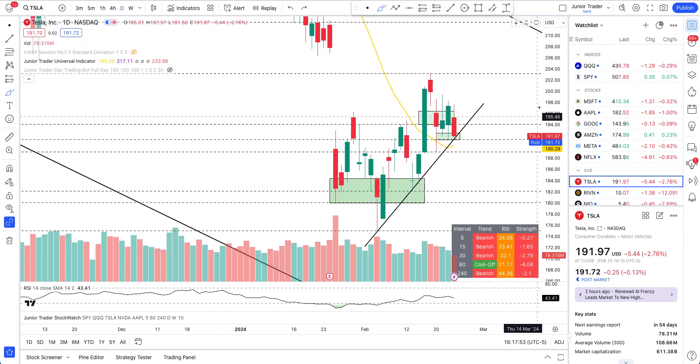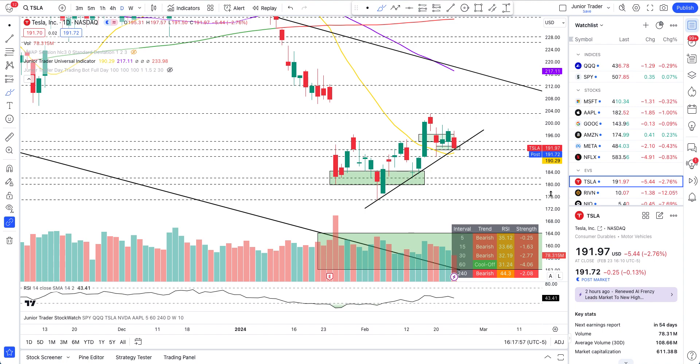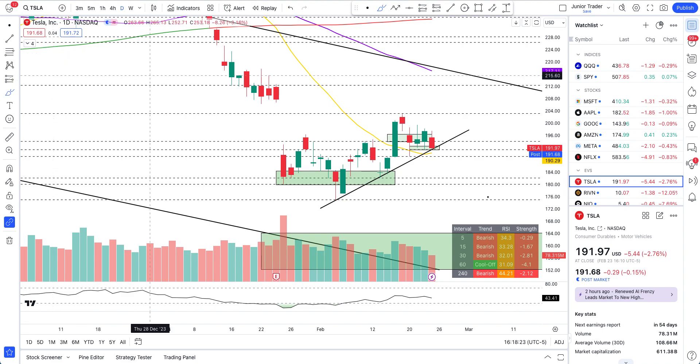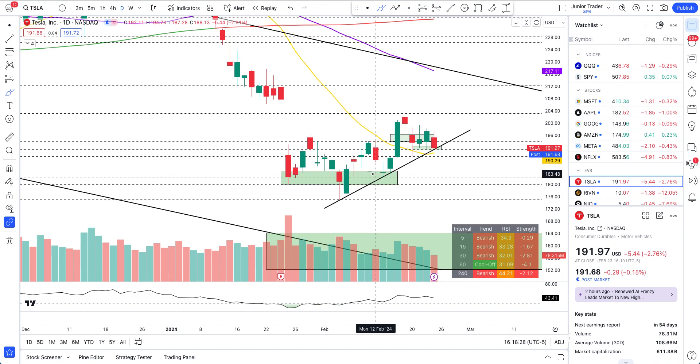If Tesla breaks this trend line and also breaks the 20-day moving average, then I'm really, really concerned. So far we only have one day left to prove us right or wrong. If Monday Tesla can stay above these levels — Monday is the key day. Either it's going to explode or it's going to fall. That's happening on Monday — it'll be a good breakout or a flush. I'll cover more over the weekend when I have more data.